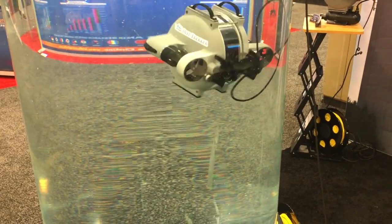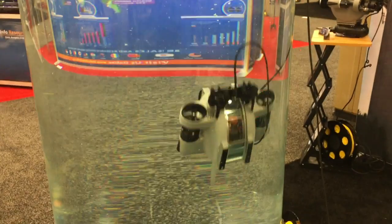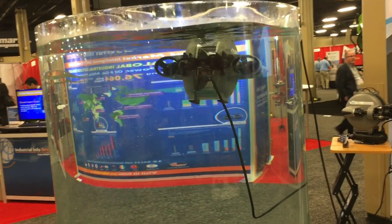This is a much safer way to perform the inspection and it's much more cost effective. They start at just four thousand dollars, and we see both utilities using them to do their own inspections, as well as construction contractors and divers.